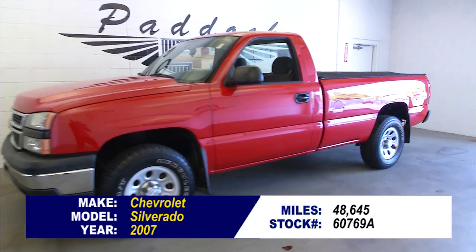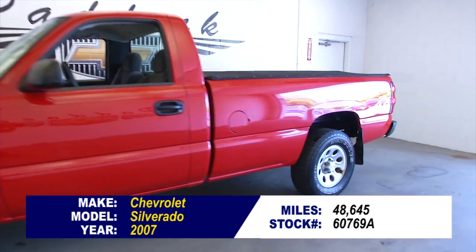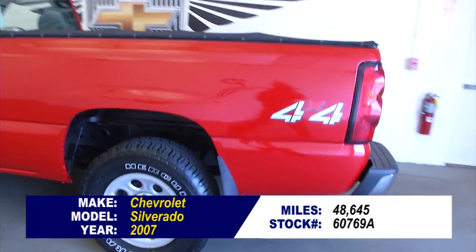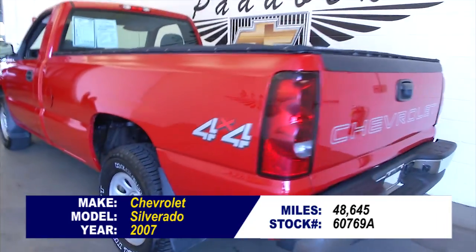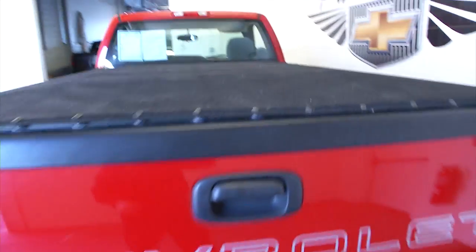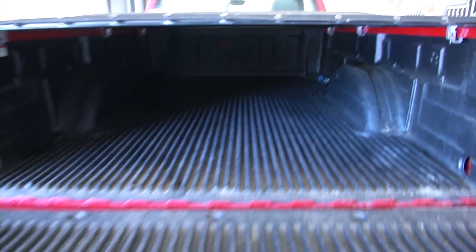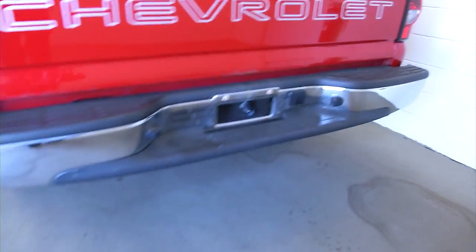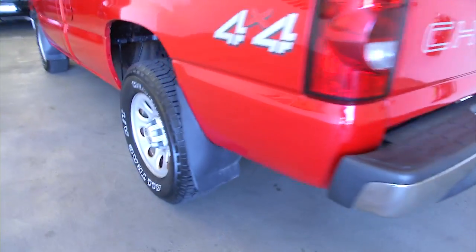Here's a 2007 Chevrolet Silverado 4x4 in victory red exterior paint with a gray interior — it's a regular cab work truck. It's got a tonneau cover on, drop the tailgate, bed liner, and aluminum alloy wheels.